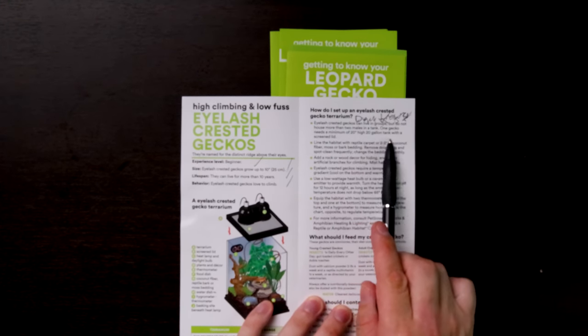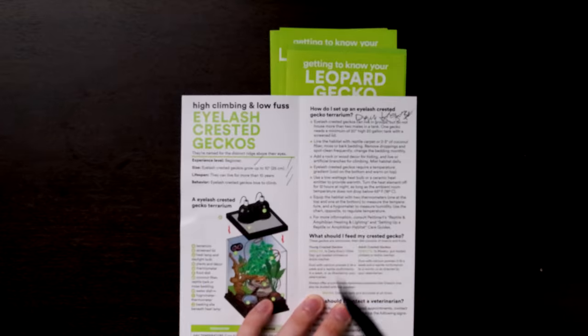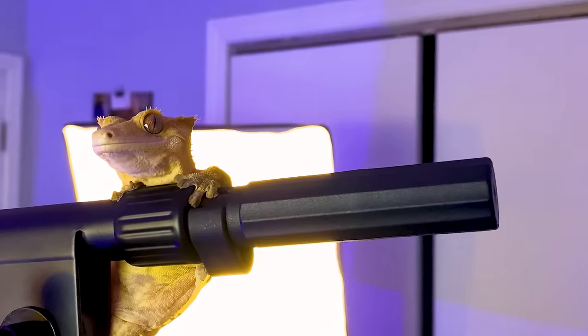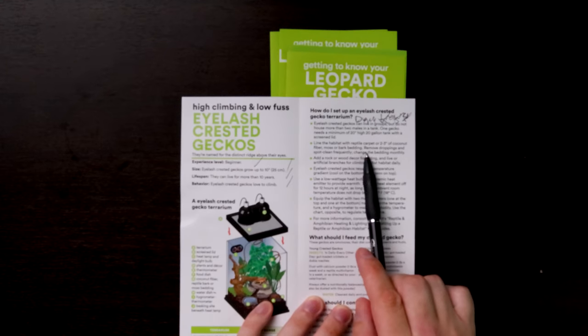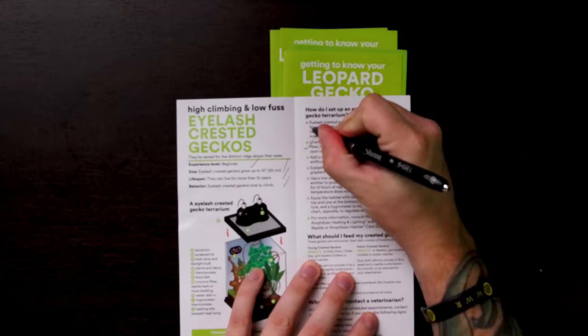One gecko needs a minimum of 20 inches of height — a 20-gallon tank with a screen lid. Okay, that's pretty cool, I'm down with that. I think the ones I keep them in are thirties, so that makes sense. Line the habitat with reptile carpet or two to three inches of coconut fiber, moss, or bark bedding, remove droppings and spot clean frequently. Yes, cool — down with that. Add a rock or wood decor for hiding and live or artificial branches for climbing. Mist the habitat daily — bingo, yep, all of that is correct.